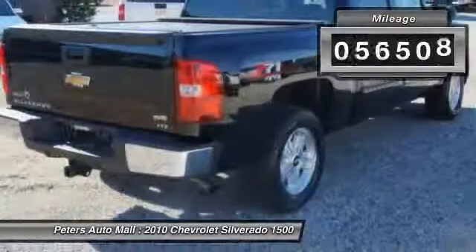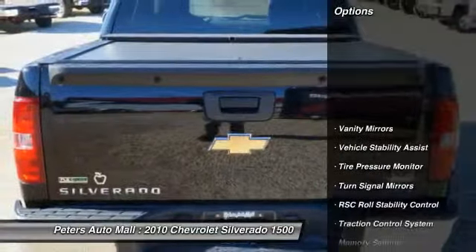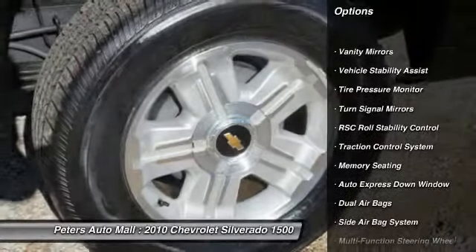Make a great choice today. Contact Peters Auto Mall at 888-471-2191 and see this vehicle firsthand.